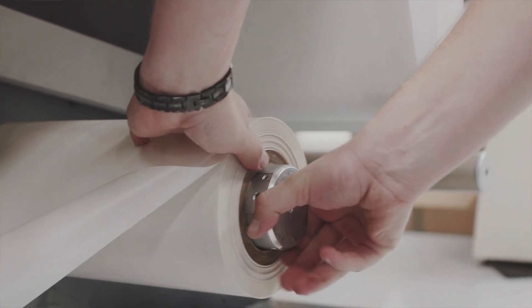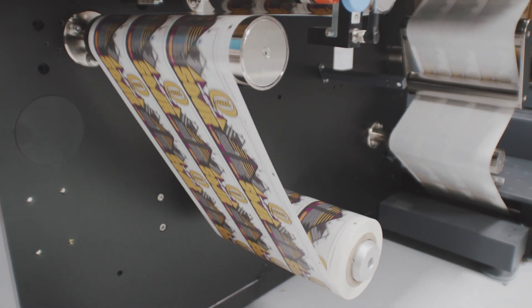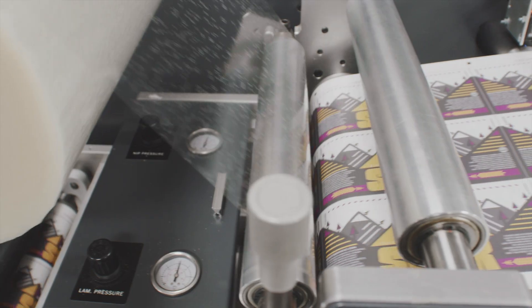Quest had a limited edition canned beer that they wanted to achieve the look of being printed on. And with our clear plastic material, which is a permanent and fully adhesive pressure-sensitive label, we were able to do that for them cost-effectively.